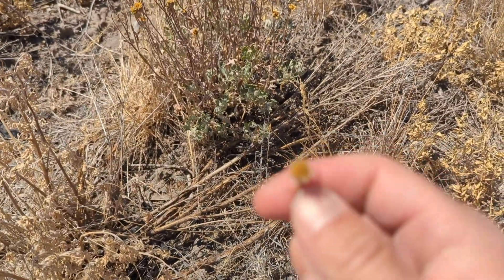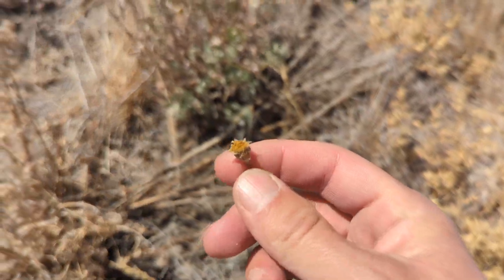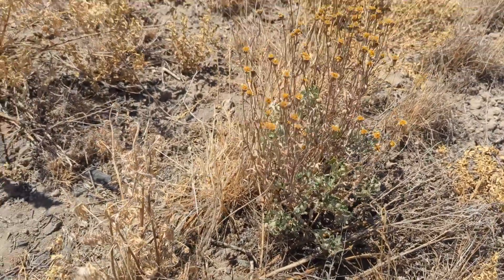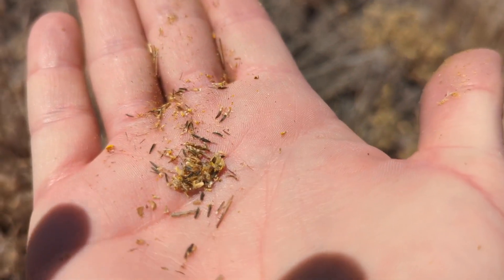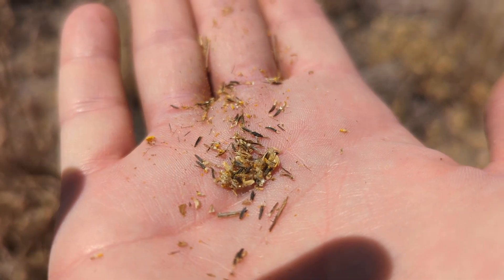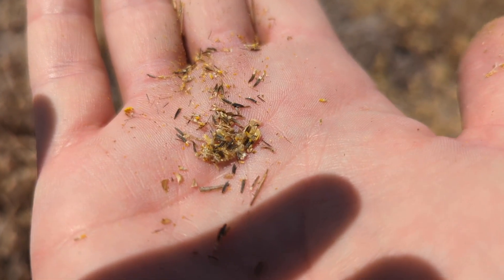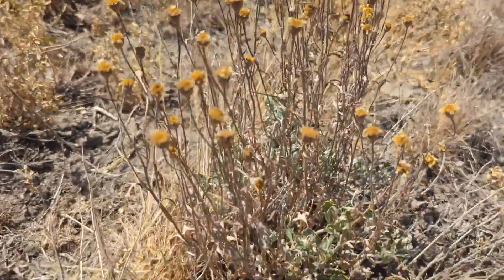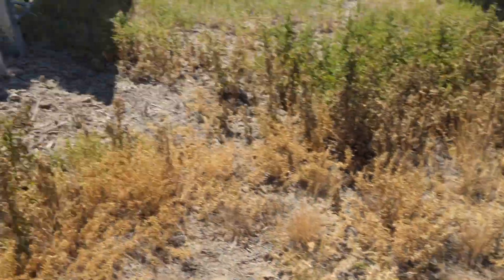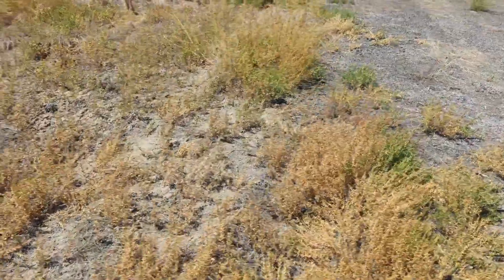We come out here and actually collect seed off of these to put on other sites, so this is the time to do it. There are seeds in there — if you can see the little black ones mixed in with the chaff, those are the Oregon sunshine seeds. That just came off of one of these flower heads. That's a huge resource for us, being able to come out here and collect those.